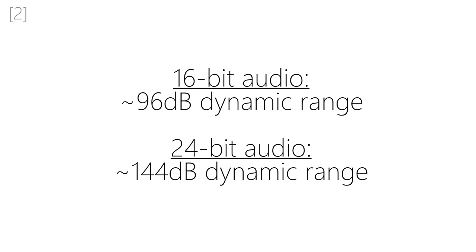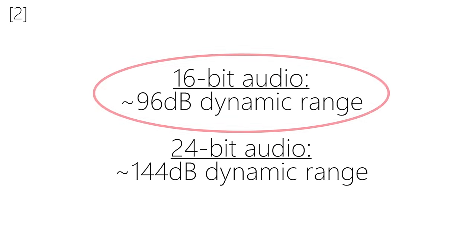That is, the loudest and quietest possible sounds that can be reproduced. Examples of high dynamic range music include classical recordings, which have a large difference between the loud and quiet sections — which probably makes them annoying to listen to in the car. Now the important thing to know is that CD, or 16-bit audio, can support up to 96 decibels of dynamic range.